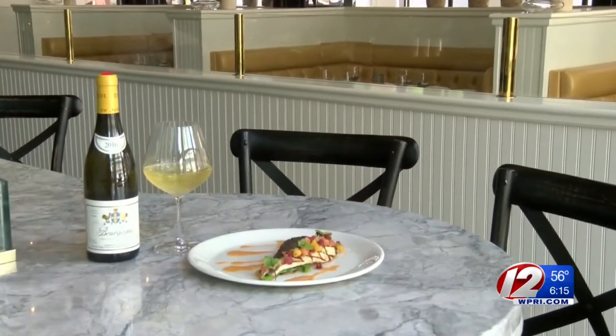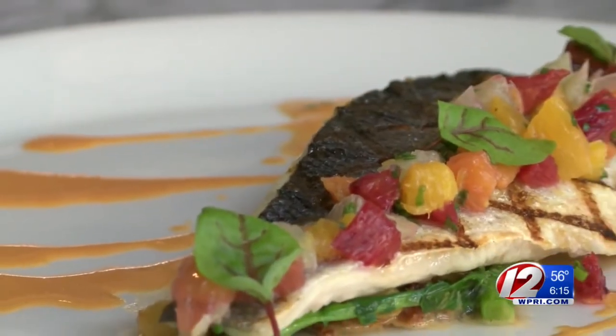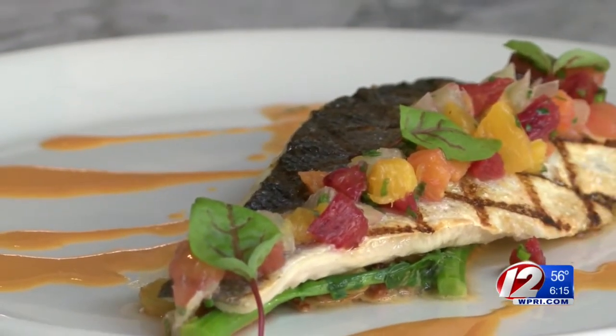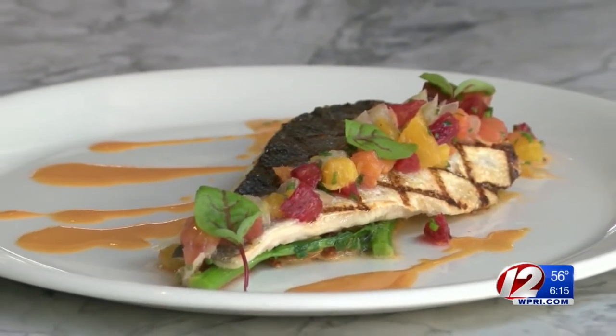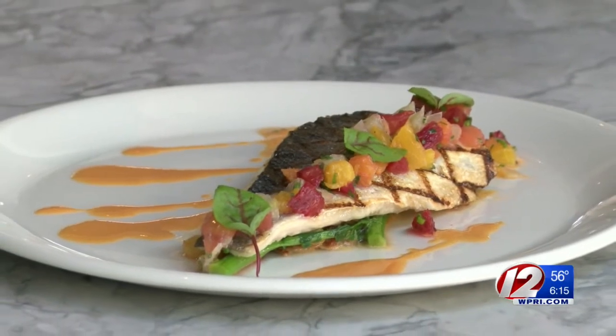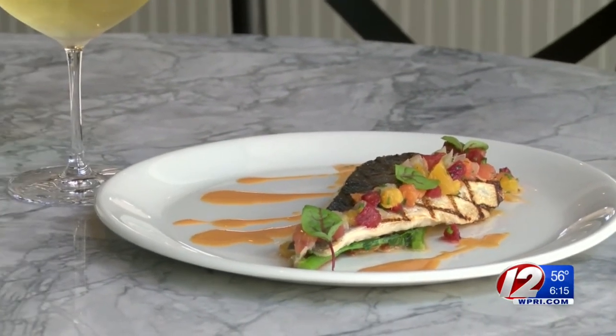This is a dish I've been doing for many years, even before I got here, but I put my little twist on it with a chorizo emulsion. It's a beautiful Mediterranean sea bass, lightly grilled, spiced with a little fennel seed and coriander seed. On the bottom, since it's Rhode Island, we have broccoli rabe, chorizo, and a little bit of sauce vierge on top with some blood orange.